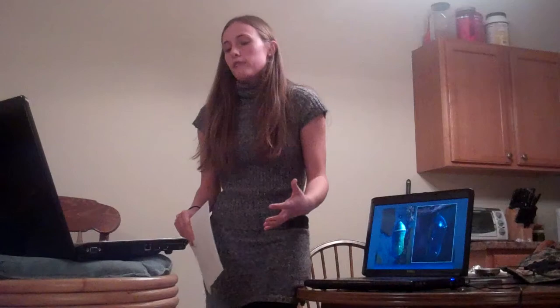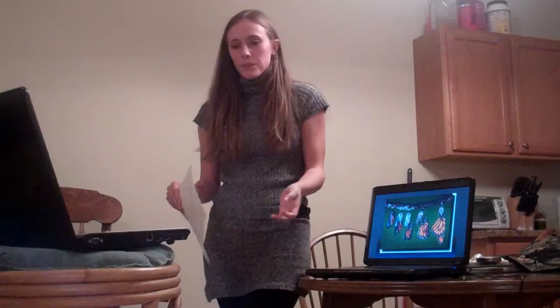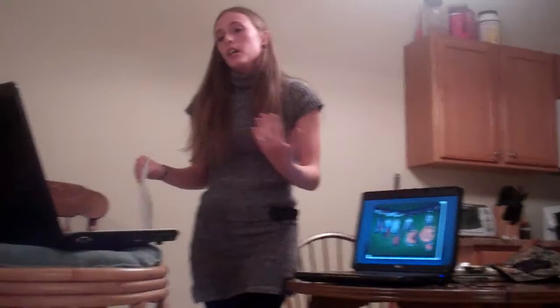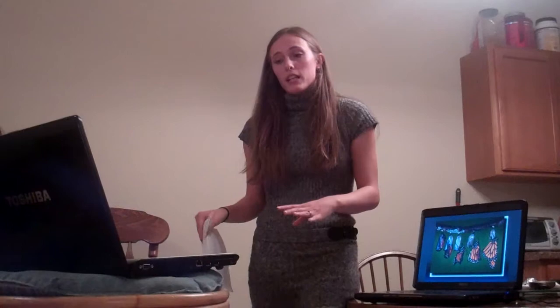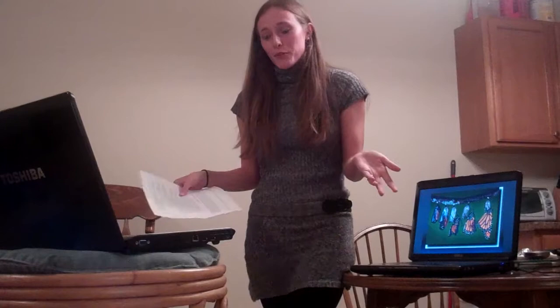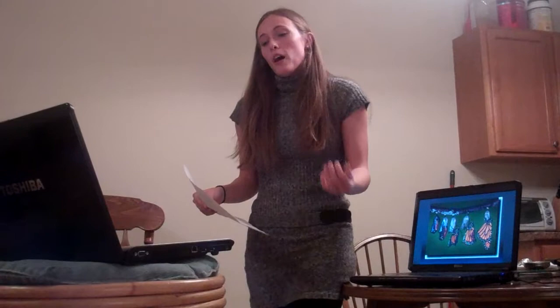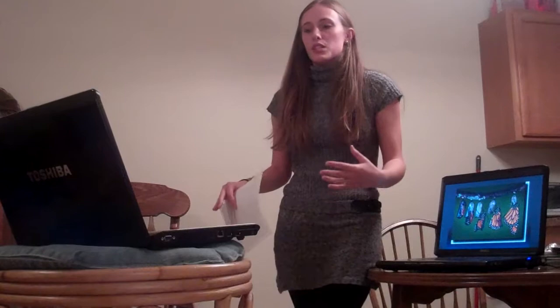Once the butterfly is big enough, it will come out of its chrysalis — and that brings us to our final stage, the butterfly stage. The insect is now completely different. When it comes out, its wings are crinkled, and blood has to flow into the wings in order for them to straighten out so the butterfly can fly away. The butterfly's jaw has also changed — it now eats nectar instead of plants. It also has new senses: the antennae are used for touching and smelling, while the feet are actually used to taste. This is extremely important because the female butterfly needs to know what kind of plant she's on so she can lay her eggs.